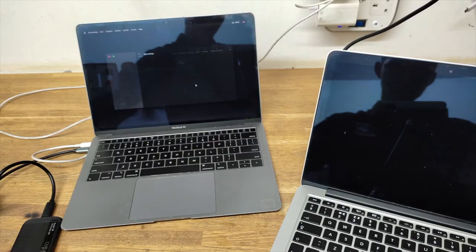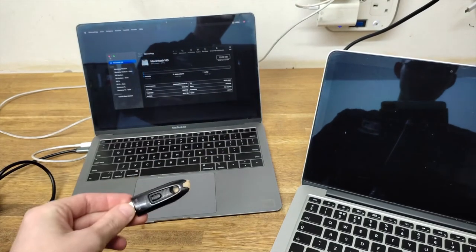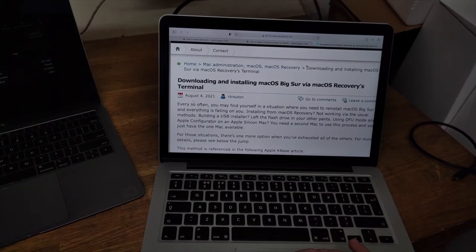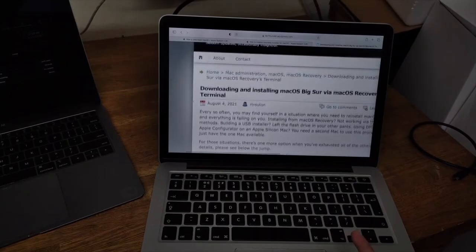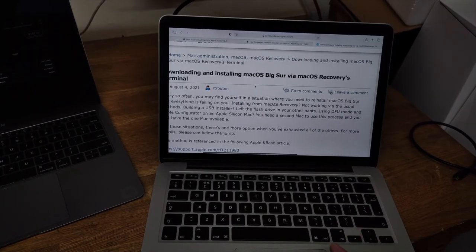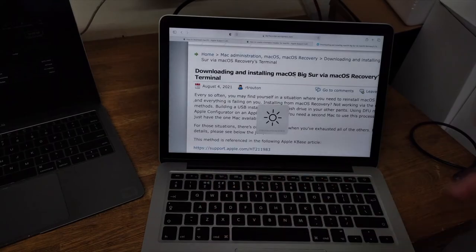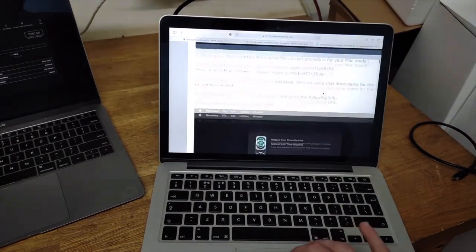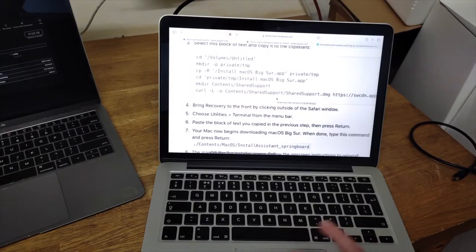I'll show you how to install from this drive using the recovery. What's left is to plug the drive in, but before that you need to know a few terminal commands. Before you plug in the external bootable recovery drive, the idea comes from a website that documents how to download and install macOS recovery. We don't want to download because we already have it — we just want to follow the procedure on how to install macOS from terminal.